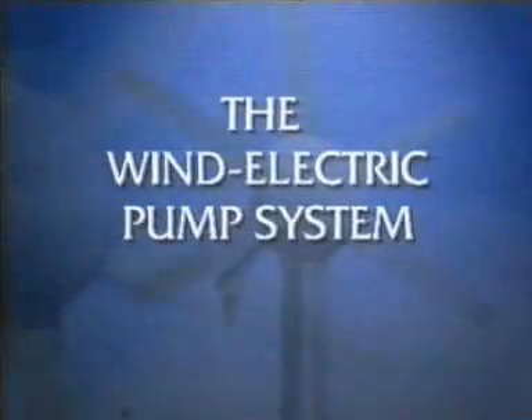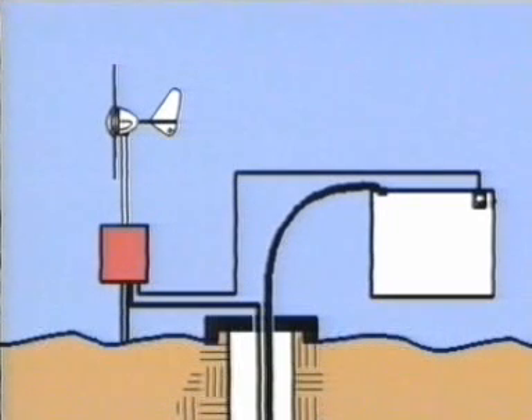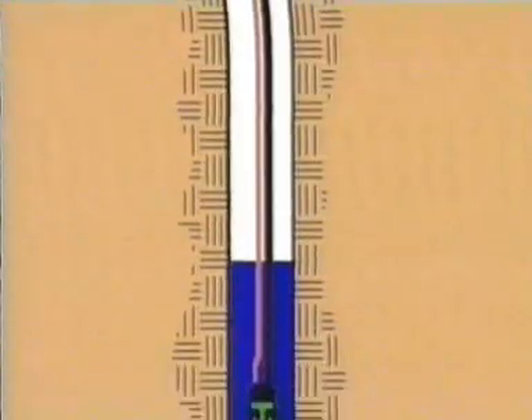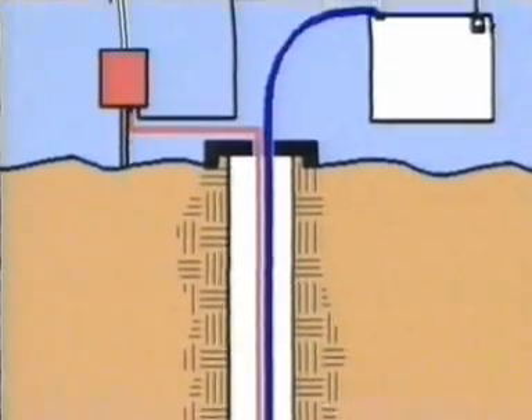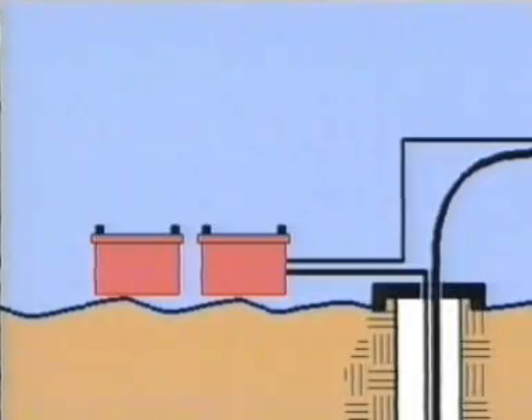Now, using the same highly efficient Rutland 913 windcharger, Marlach have developed yet another wind turbine function. Once again in their usual tradition, this is a highly innovative product. The Rutland 913 generates electricity, which runs through a control unit down to a submersible pump. This raises water from a depth of anything up to 70 meters to a storage tank above. Instead of storing power, the new Marlach pump stores water, eliminating the need for any sort of battery.